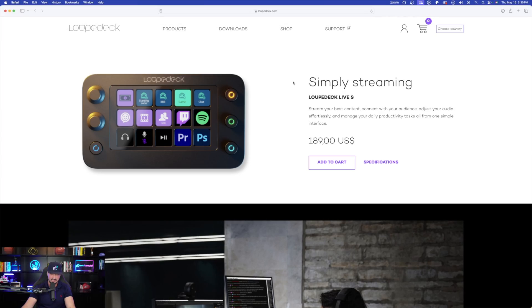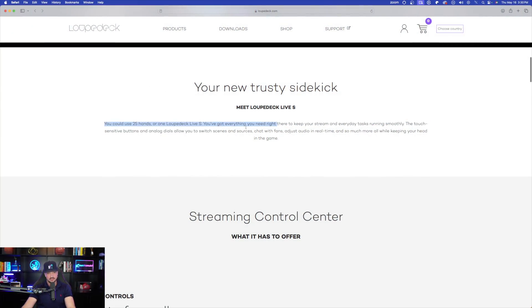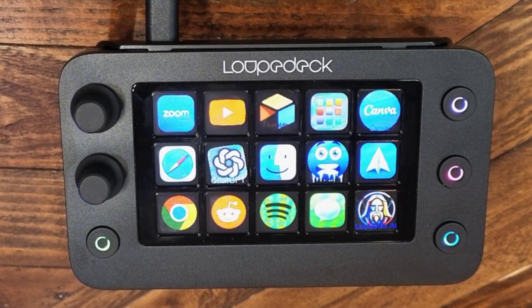It says: stream your best content, connect with your audience, adjust your audio effortlessly, and manage your daily productivity tasks — all from one simple interface. This sums it up perfectly. You can use 25 hands or one Loupedeck Live S, and that's exactly what's been happening. You have everything basically directly within your fingertips.